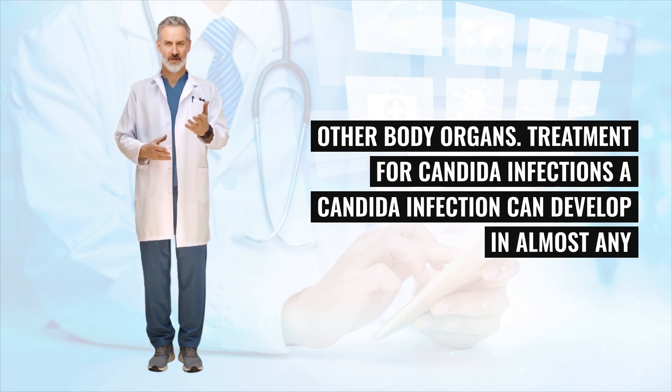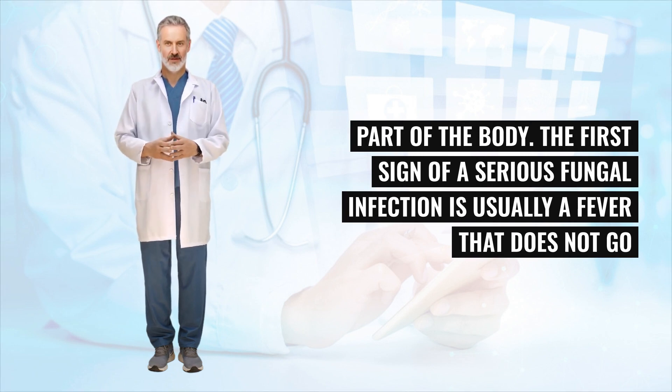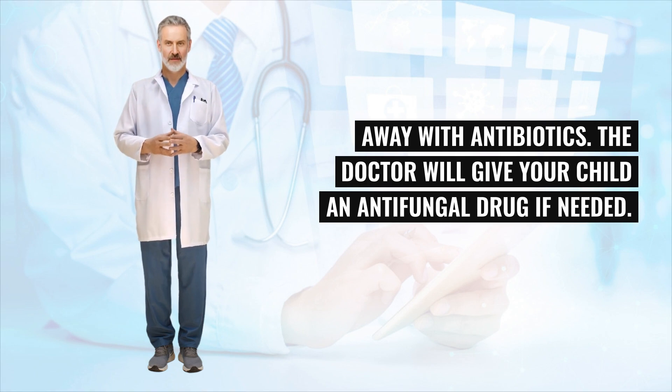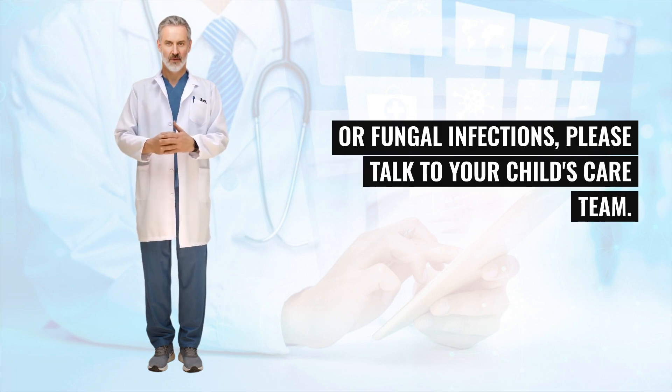Treatment for Candida infections: A Candida infection can develop in almost any part of the body. The first sign of a serious fungal infection is usually a fever that does not go away with antibiotics. The doctor will give your child an antifungal drug if needed. If you have questions about Candida or fungal infections, please talk to your child's care team.